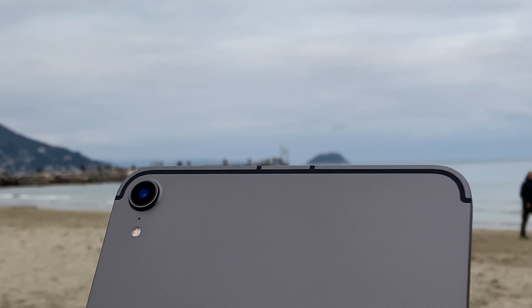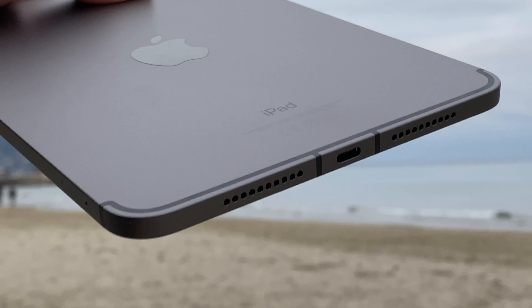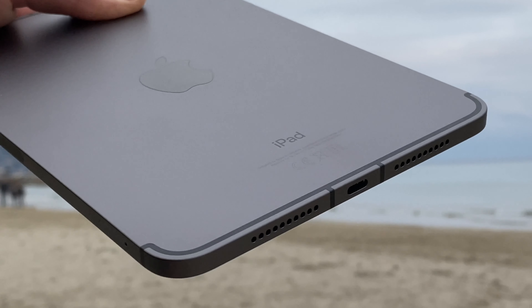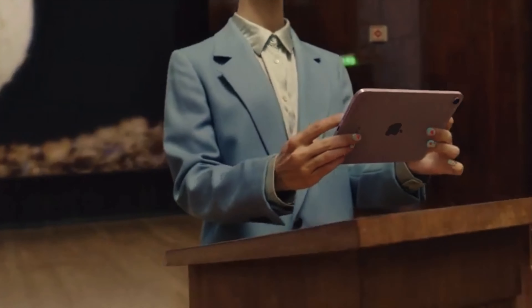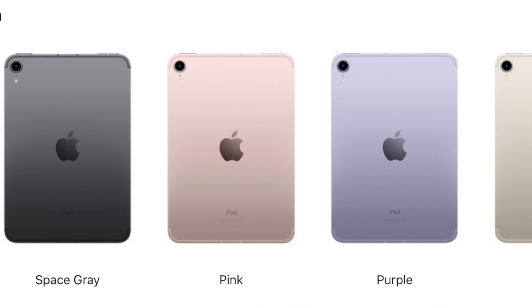Speaking of the design, this iPad features the new all-display design with very small bezels, which are just about the right size to comfortably hold the iPad. It's also completely flat on both the sides and back, on which you can find a protruding camera lens. On the 5G model, which you're seeing here, there are many antenna bands and I don't think they look bad at all — in fact they make the design look a bit more sophisticated.